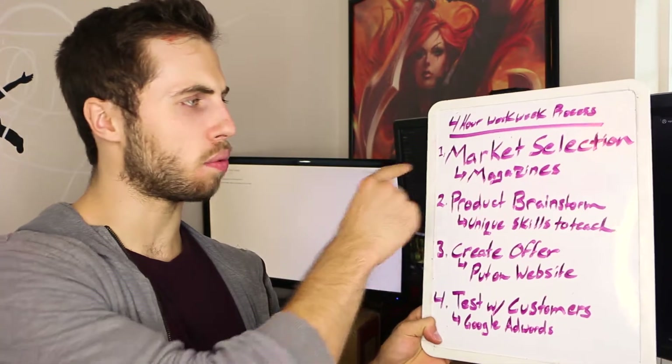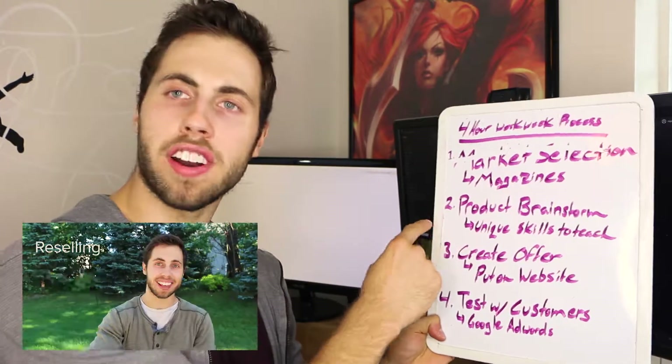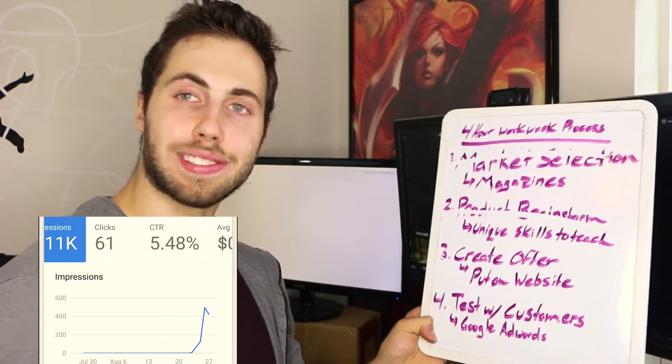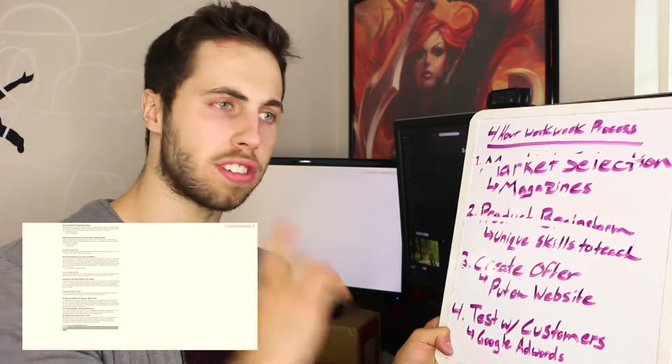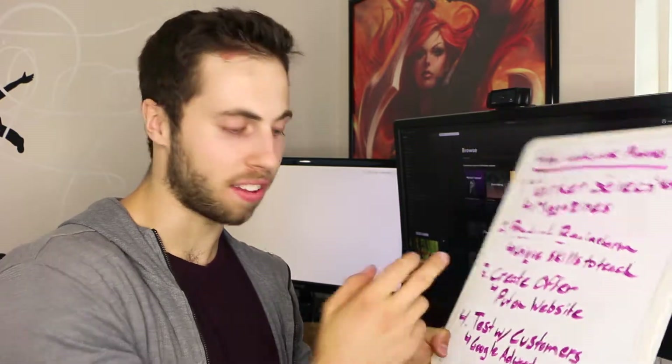Because we selected this product, we don't need to do market selection with magazines again. We've already done the product brainstorm since we have one. We just need to create the offer and then test with customers. We can reuse a lot of the stuff that we've done already. But before we can get to making the website, we need to do a little bit of market research and see if anyone else has already done this.